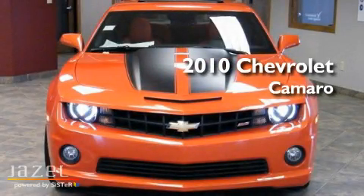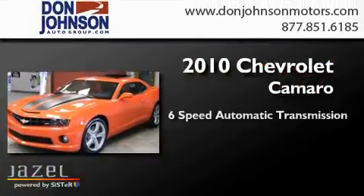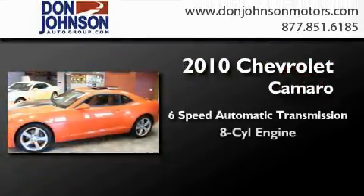This is a brand new 2010 Chevrolet Camaro. This car has a 6-speed automatic transmission and a V8.